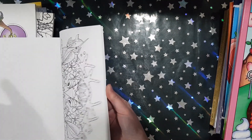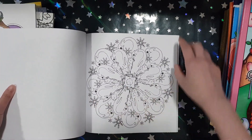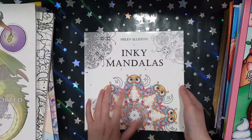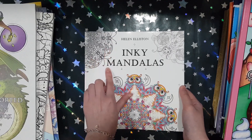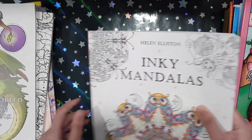If you watch my channel long enough, you all know that I absolutely adore penguins. And there is a penguin mandala in this book! There's also a second book in this series — I think it's called Mixed Mandalas or Inky Mixed Mandalas. I will get it one day.